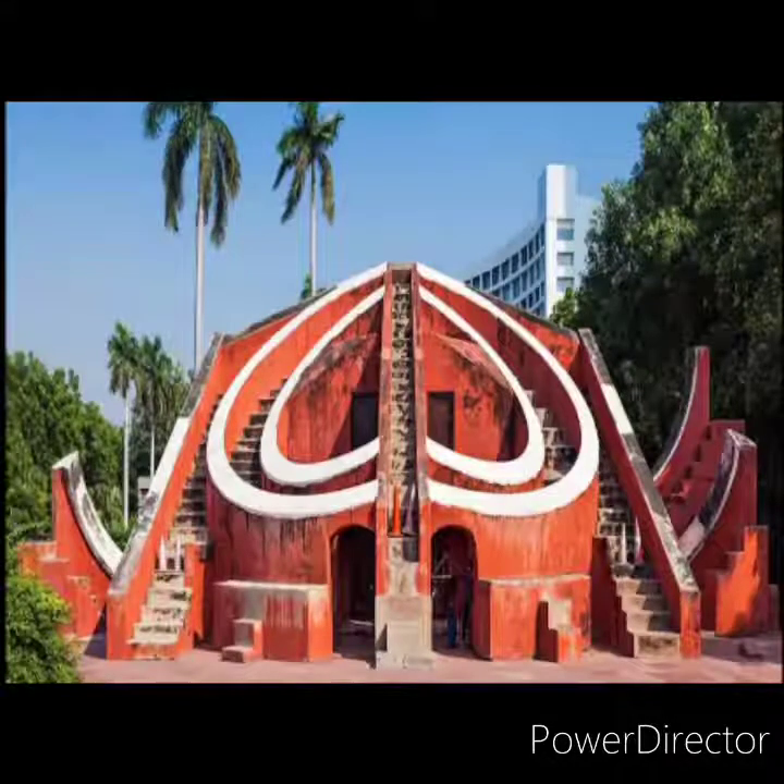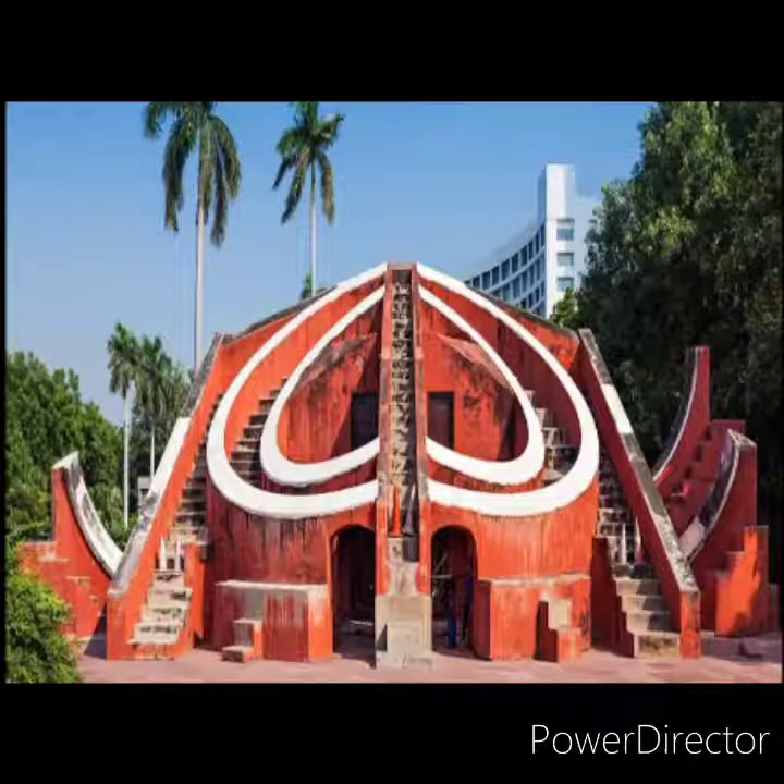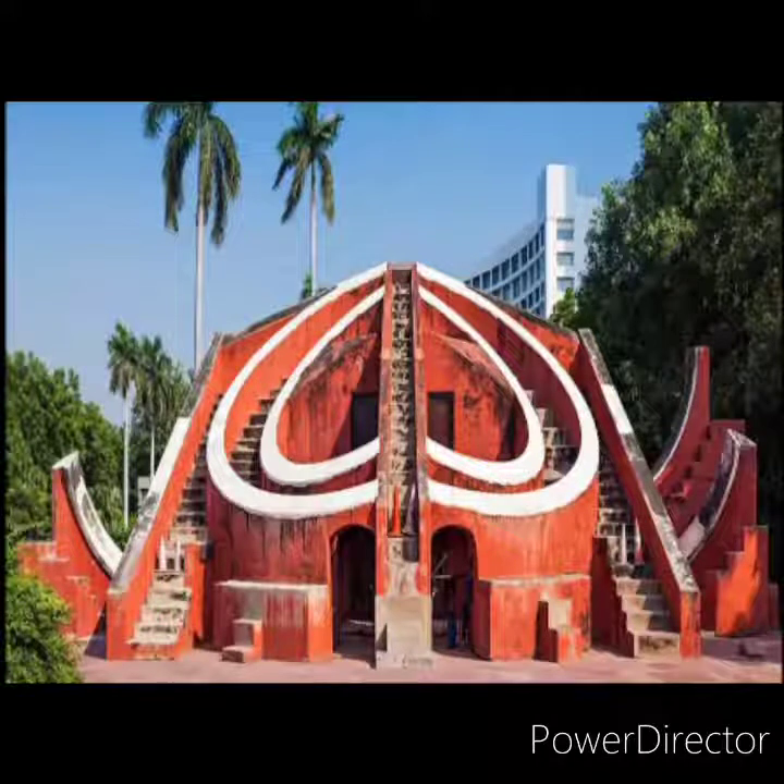Now let us learn about the Jantar Mantar. It represents astronomical observatories built by Raja Maharaja Sawai Jai Singh. He constructed five Jantar Mantars, located in Delhi, Jaipur, Varanasi, Ujjain, and Mathura. The one in Mathura no longer exists. The Jantar Mantars showcase the scientific knowledge of ancient India.